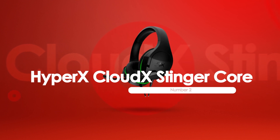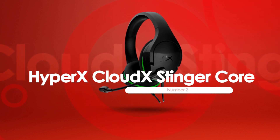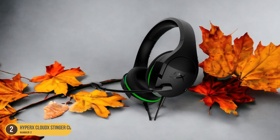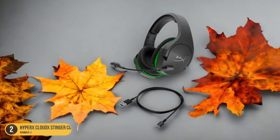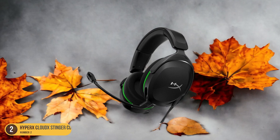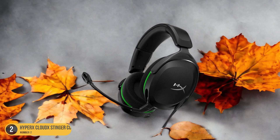At number 2, we have the HyperX CloudX Stinger Core, best for affordable wireless headset. The HyperX CloudX Stinger Core emerges as a top choice for those seeking an affordable wireless solution for their Xbox gaming experience. It provides a seamless wireless experience with Xbox Wireless Protocol support, allowing for easy connectivity to your Xbox console without the hassle of cords.